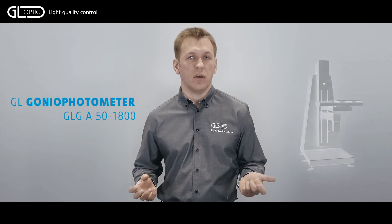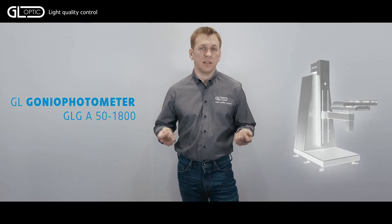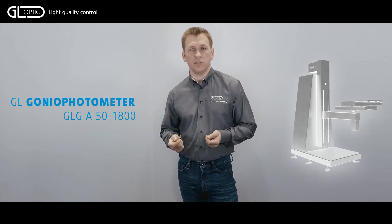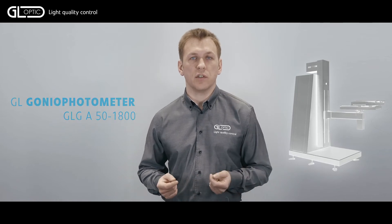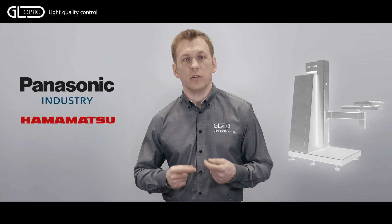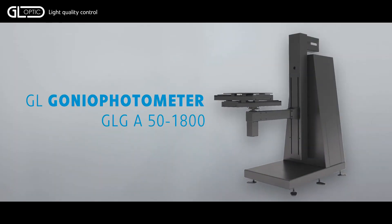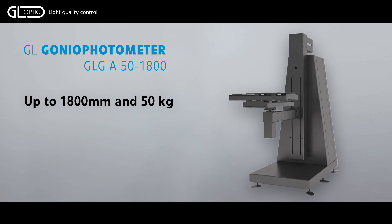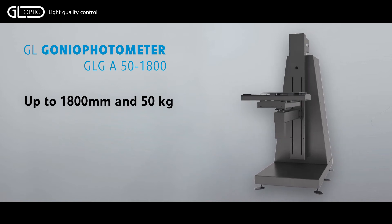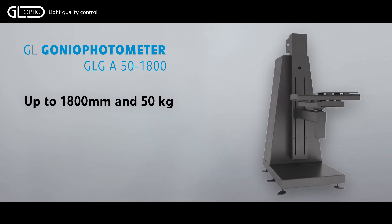For vehicle lamp approval, we are presenting the GLG A50-1800. This gonio photometric system is built to help you solve your daily testing challenges and get ready for future developments too. It has been developed in cooperation with industry-leading suppliers such as Panasonic and Hamamatsu Photonics to ensure the highest accuracy and reliability. The GLG A50-1800 has increased load capacity, allowing measurement of lamps weighing up to 50 kg, with up to 1.8 m width and extended angular positioning.